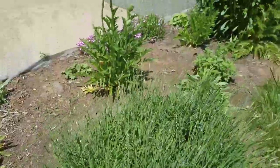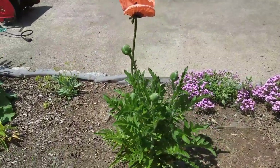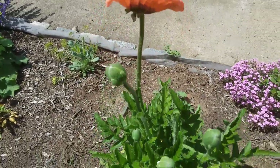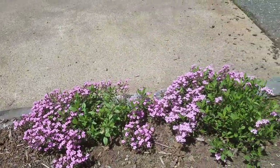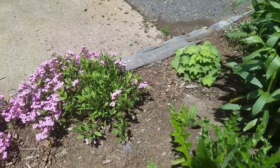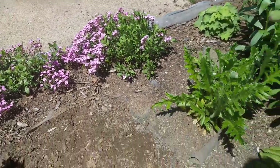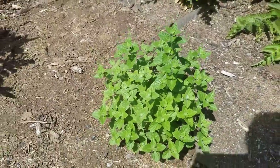Here is some lavender, not in bloom yet. Here is a poppy that's just started to bloom — Princess Victoria Louise — it has a really pretty salmon color with some black. This is a perennial called soapwort. We do need to mulch; excuse the mess — there's some weed barrier I put down years ago that I need to clean up. This is calumet; it's not in bloom yet but it will have little white flowers.